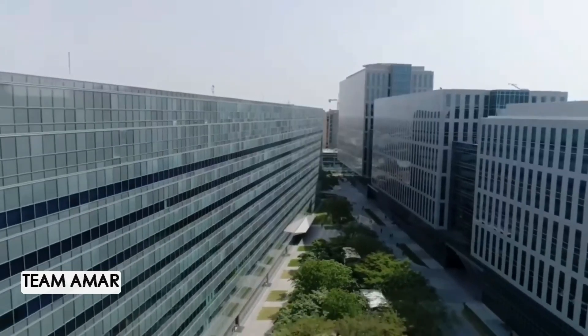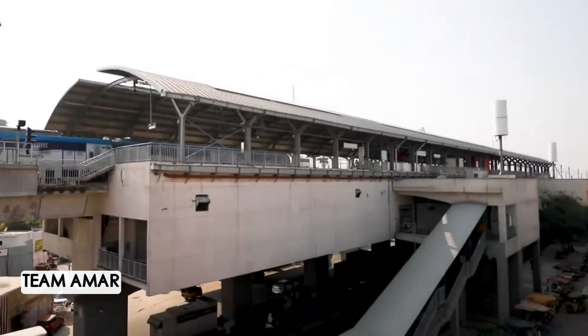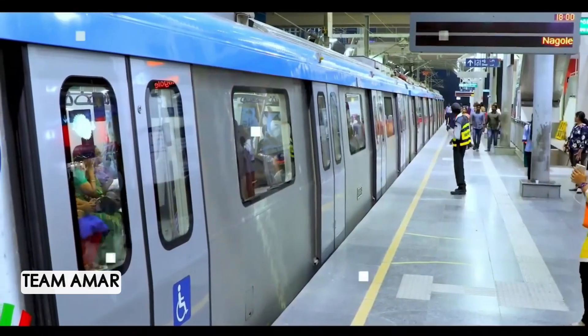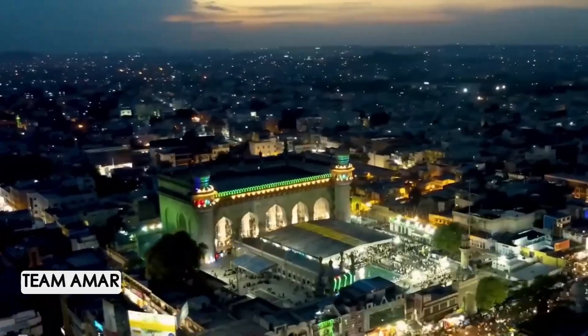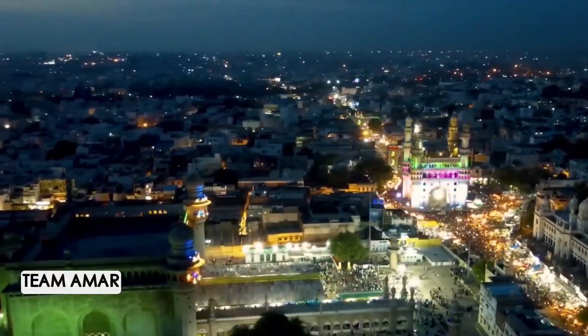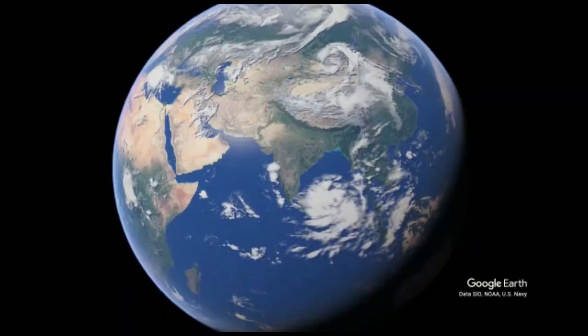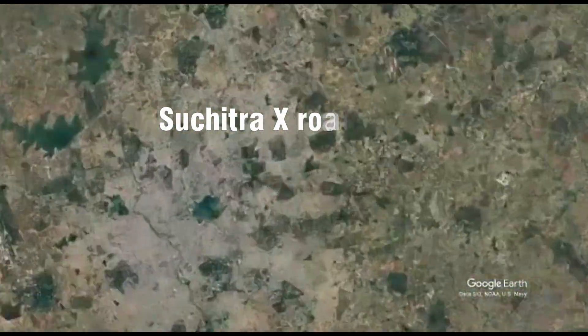As of 2023, Hyderabad's housing market is continuing to see growth and development. The city, with a population growth rate of 2.7%, has emerged as a major IT hub in India, attracting a large number of professionals and investors from across the country and the world, resulting in an increased demand for housing.